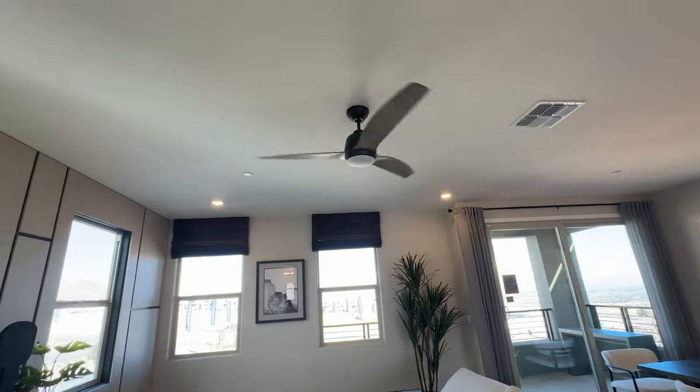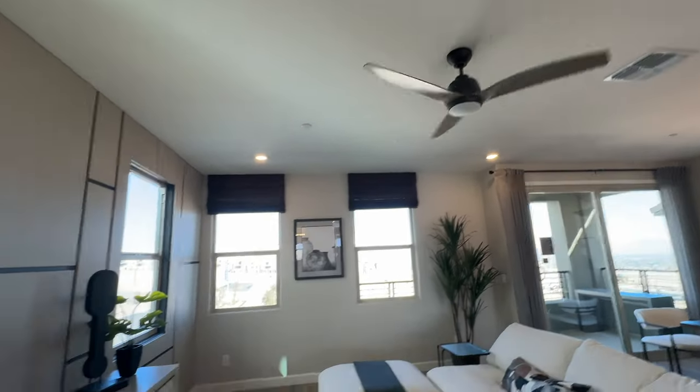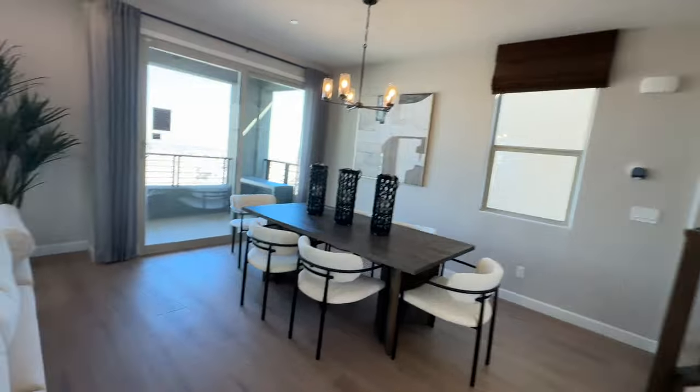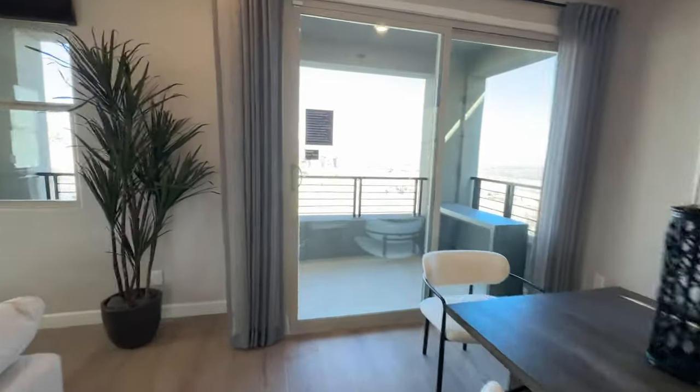There are pre-wires for ceiling fans — that's part of your electrical package, so make sure every room has a pre-wire for a ceiling fan. I like the little treatment they did here. They do have a half bath right here, which is nice to have, as well as a dining room area. There's also a balcony off the main living space.